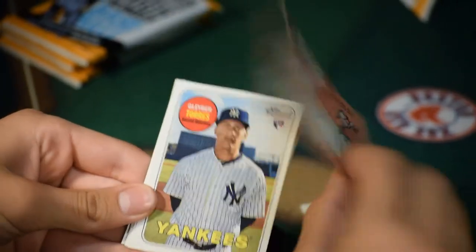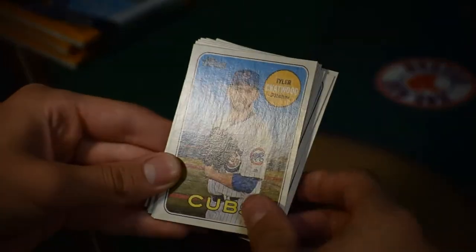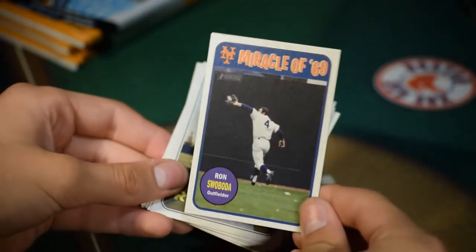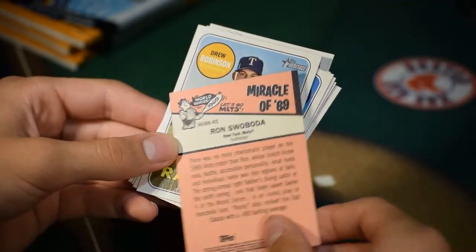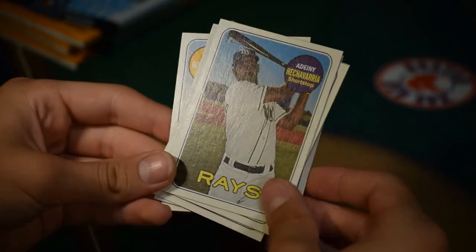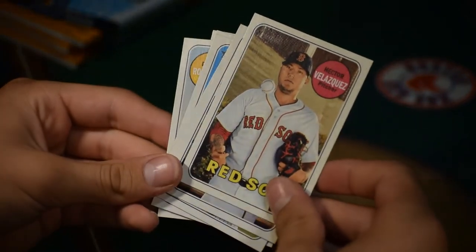Pack five: Shane Carle, pitcher for the Braves. Leobardo Torres, rookie card — second rookie card of him. Tyler Chatwood, pitcher for the Chicago Cubs. Back-to-back Cubs with Tommy La Stella, third baseman. Miracle of '69: Ron Swoboda. Drew Robinson of the Rangers. Nomar Mazara of the Rockies. Danny Farquhar of the Rays. Hector Velazquez of the Boston Red Sox.